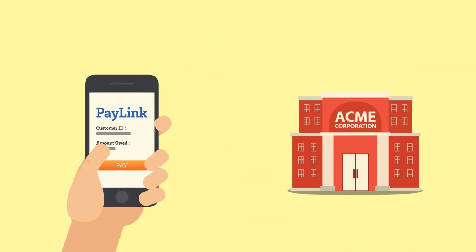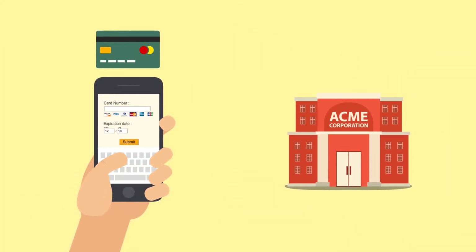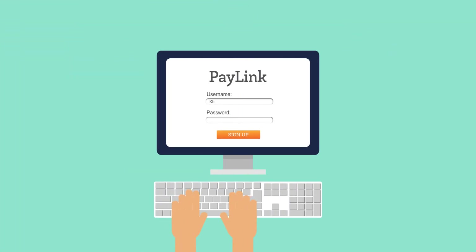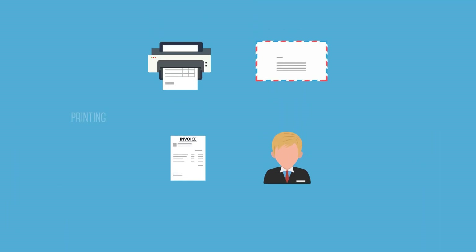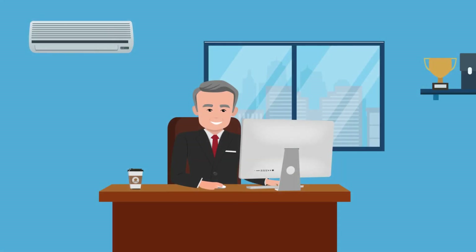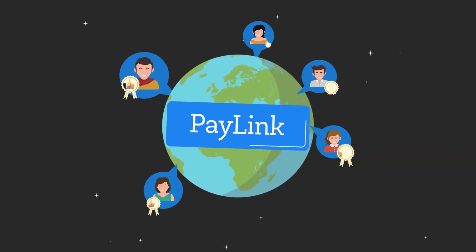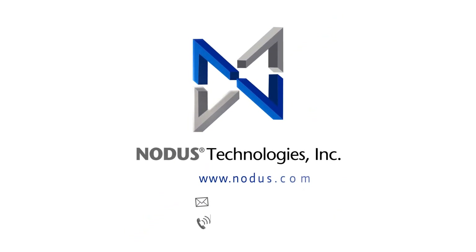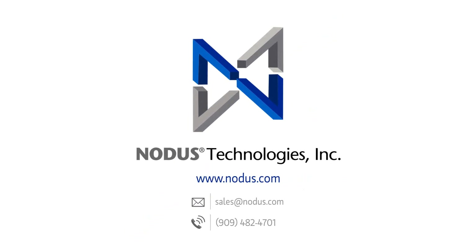Not only does PayLink help you get paid faster, but it also helps you get paid smarter. So take charge of electronic payments. Reduce billing expenses, promote a paperless environment, and turn customers into loyal fans with PayLink — a simple, integrated solution for secure payment acceptance.